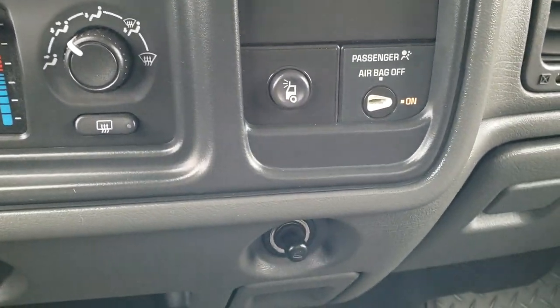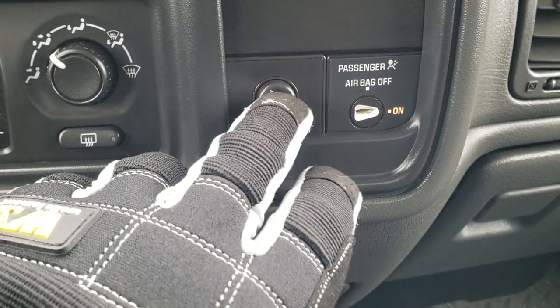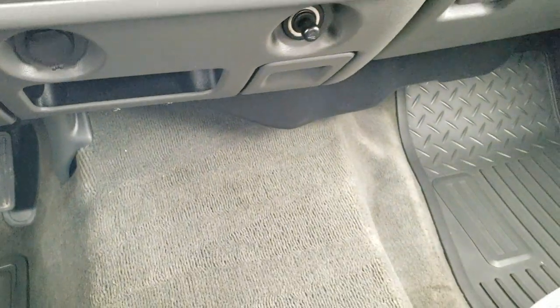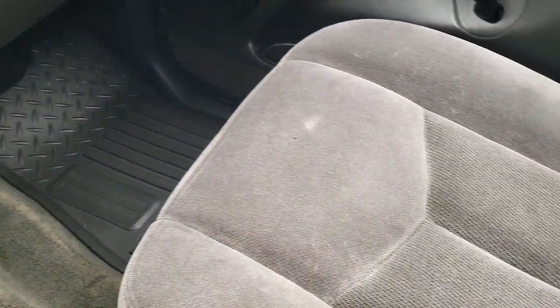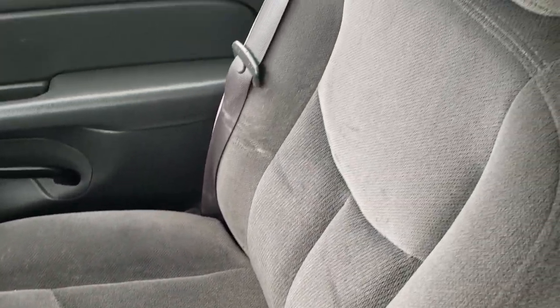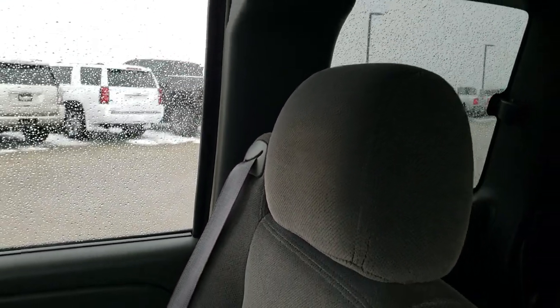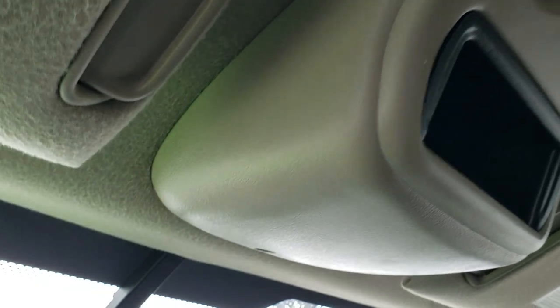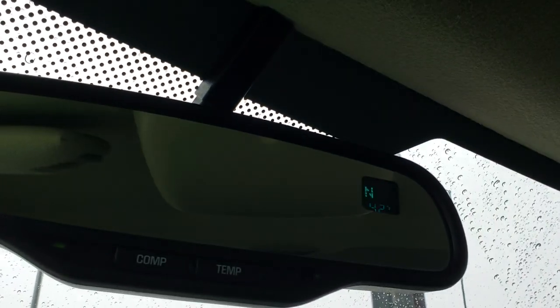This one has the snow plow prep package on it — you can tell by code VYU. The dash and instrument cluster are nice and clean. The passenger seat has no major rips or tears, though it looks like it may have had a car seat in it at one time. The headliner is nice and clean, and you do get map lights. There is also a compass and temperature display in the mirror.